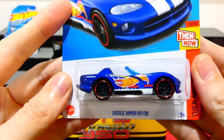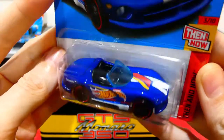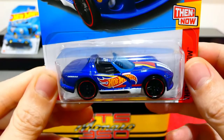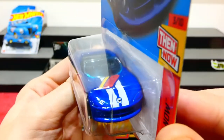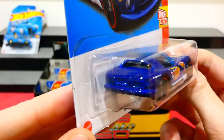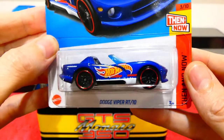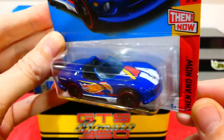This is the Dodge Viper from the Then and Now Series. I think there was a version which was released as a regular treasure hunt in this exact same livery, so it's very nice to see it once again. I love the Hot Wheels race team livery - one of my favorites - and I do love the Dodge Viper. Love the card art for that one as well. Part of the Then and Now Series, so I'll be looking for the Now version.